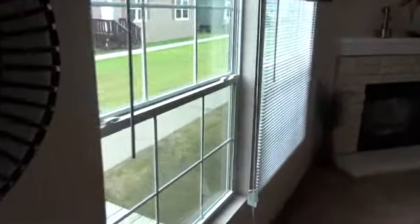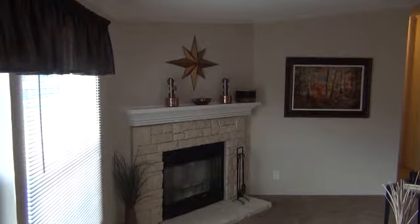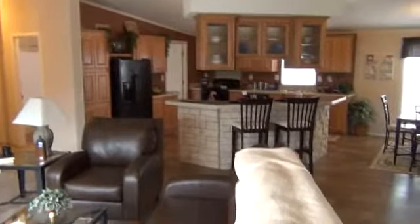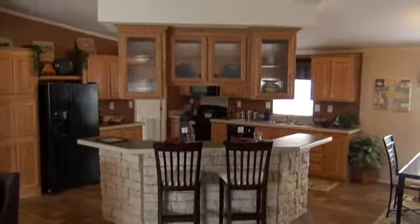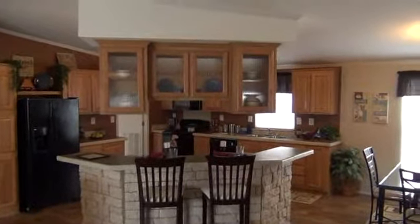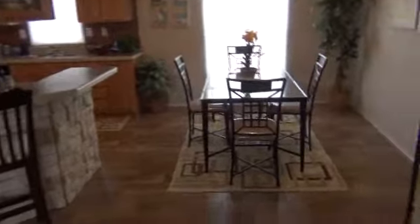The home does feature the thermopane windows as mentioned earlier. This particular home has been upgraded with the rock surround fireplace and oak cabinets you'll see here in the kitchen. There's a very nice size living room, a nice entry area with a coat closet, and as you walk through you'll see the rock bar with the accent, see-through cabinets above the sink area, and a nice dining area.